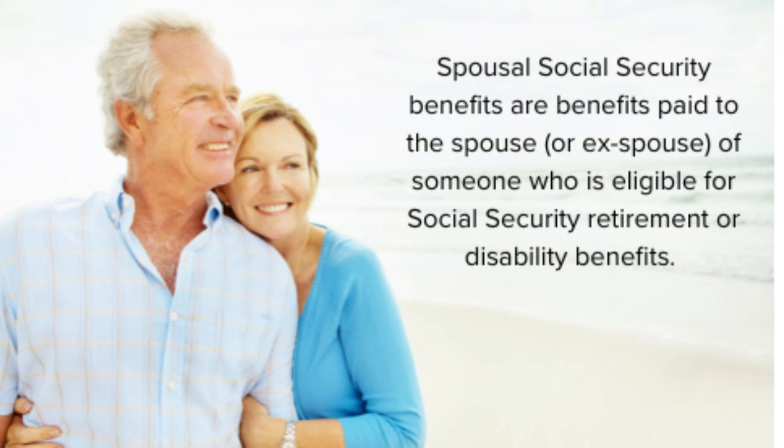A facet of Social Security to become familiar with is called the Social Security Spousal Benefit. Spousal Social Security benefits are benefits paid to the spouse or ex-spouse of someone who is eligible for Social Security retirement or disability benefits. These benefits can be an essential part of retirement planning, particularly for couples who have one spouse with a significantly higher earnings record. Properly managing when and how to claim these benefits can substantially impact the overall financial well-being of a retiree and couple.